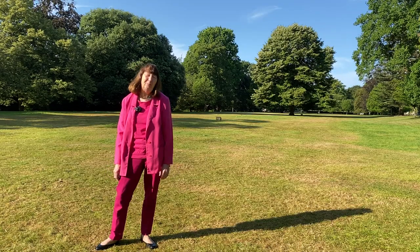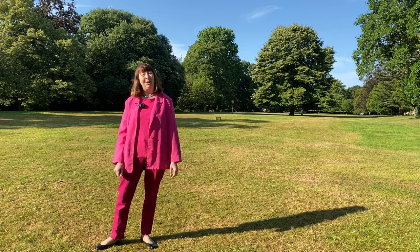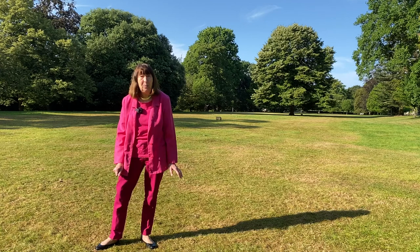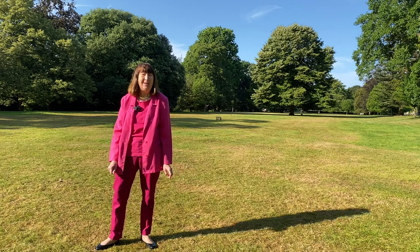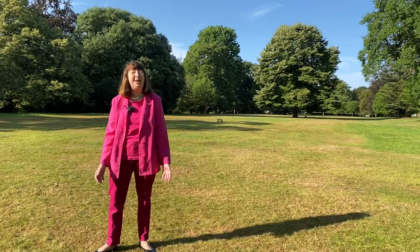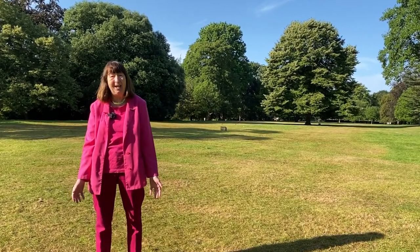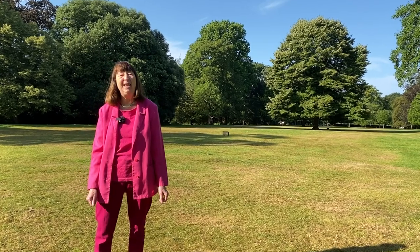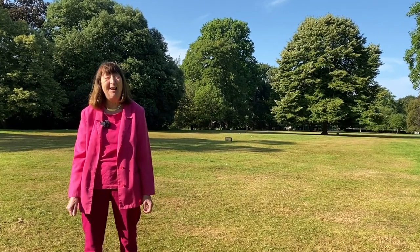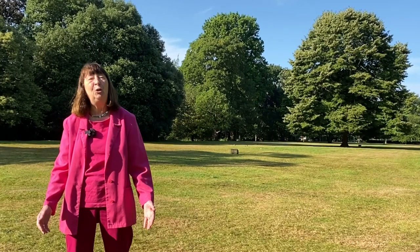Thank you for watching this short video on our summer visit to Jefferson Gardens — I hope you've watched our other ones too. As always, whatever the season there's something to see in these gardens; they are kept wonderfully and for that we thank Warwick District Council's green spaces. Enjoy your time here.